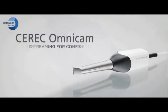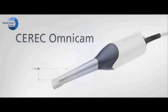CEREC Omnicam begins a new chapter in digital dentistry. Designed for access, streaming capture for confidence, powder-free convenience. The CEREC Omnicam.